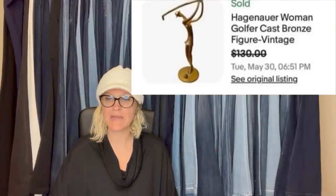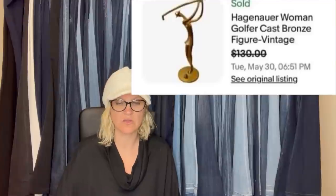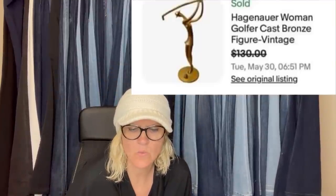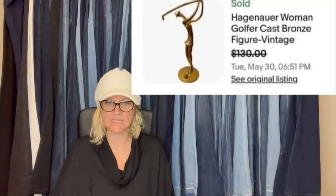Sold this piece — there were two at a yard sale; paid a dollar for each of them. Just sold for $130 — took a best offer. She is about five inches tall. It is a Hagen-Renaker women golfer cast bronze figure.